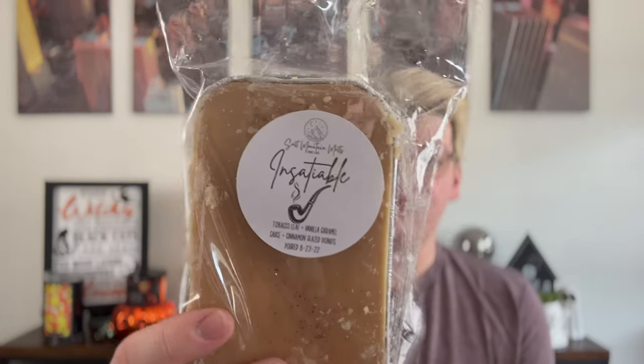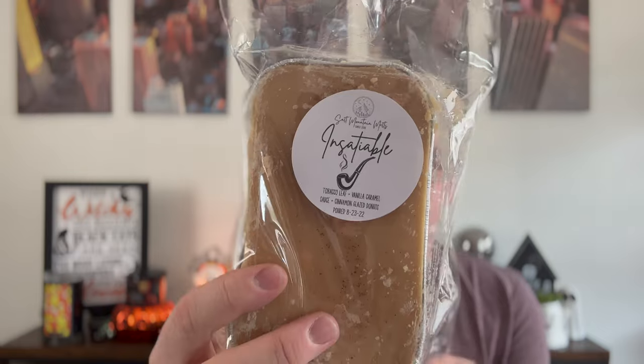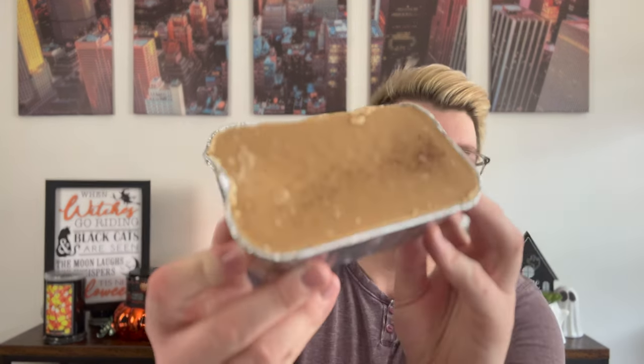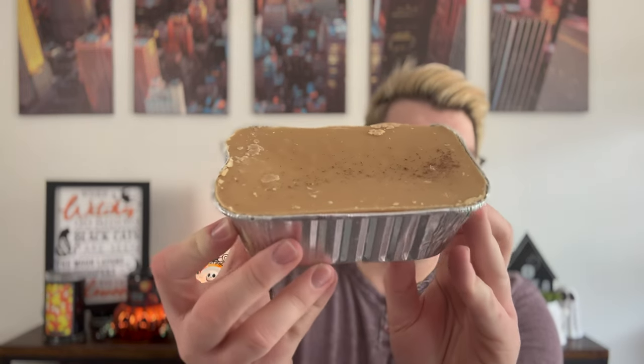Next we have Insatiable — a smoky masculine scent with a little pipe and smoke on the label. This is tobacco leaf, vanilla caramel sauce, and cinnamon glazed donuts. Tobacco is something I don't find a lot of in wax, but I really like this. It's definitely more masculine. All of the loaves got a little dinged up in transit, but it's okay — you're just going to chop them up anyway.